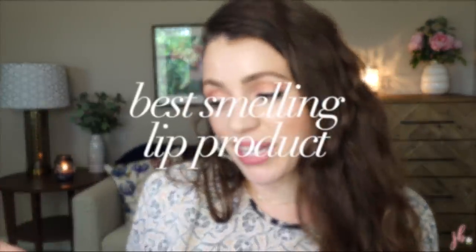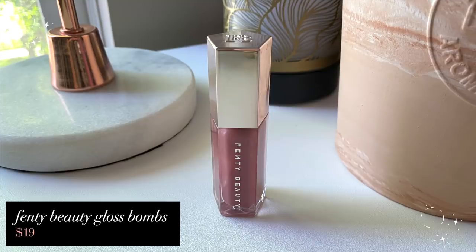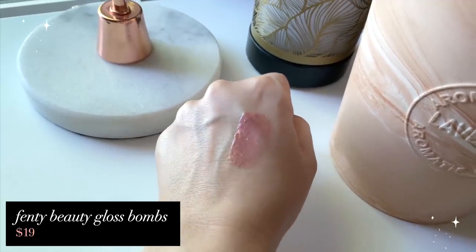Best smelling one award definitely goes to the Fenty Beauty Lip Glosses — my favorite shade is Fussy, and it's what I'm wearing today. It's super, super glossy. It smells like Bonne Belle lip glosses. I can't explain it — it is the best smelling lip product I own. If I ever ran out of this, I would buy it again. It's easy to throw in the purse, moisturizing, not sticky — it's a very good gloss.